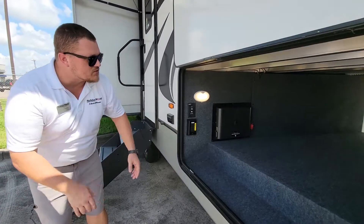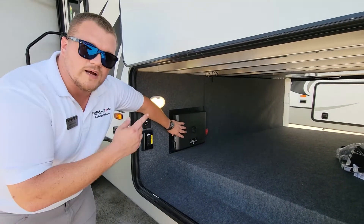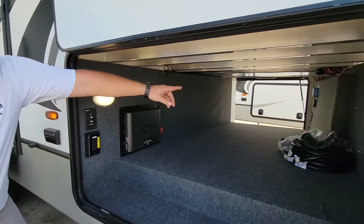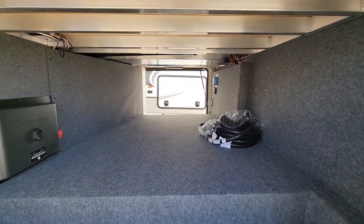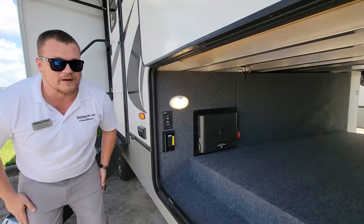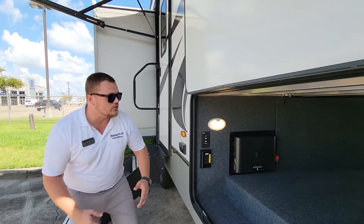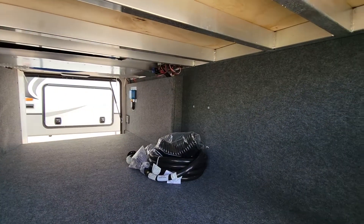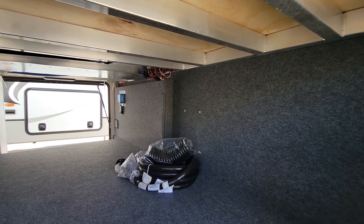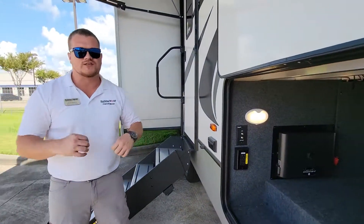Looking into the pass-through storage, the first thing we're seeing is this in-command box — I'll talk more about that inside. On the other side we have the Vectron control panel. That's going to be for the SolarFlex 200. There's a 200 watt solar panel mounted on the roof that's going to keep the battery nice and charged. Another really cool thing is the auto leveling system. It has the control panel right there at the wall making it super easy — you don't have to move a bunch of stuff to get to it.